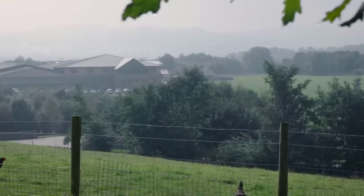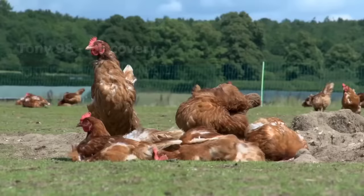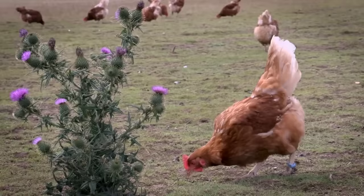As you can see, the image of free-range chickens is like birds roaming in vast grasslands, enjoying a happy, natural life.